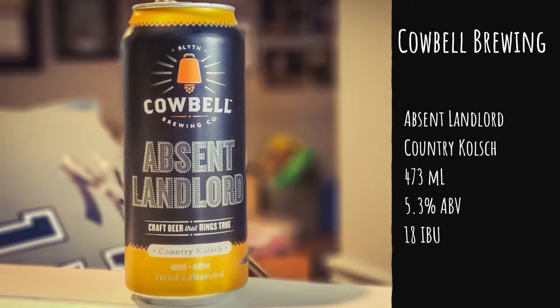Calabao Brewing, again from Blythe, Ontario — we're looking at Absent Landlord, a country Kolsch. It's coming in at 473 milliliters, 5.3% alcohol by volume, and the IBU is listed on the side of the can at 18, which is pretty cool. It says to drink this beer at 3 degrees Celsius. My fridge is set to 4 and I pulled it out about 10 minutes ago, so we're at about 3 degrees now.